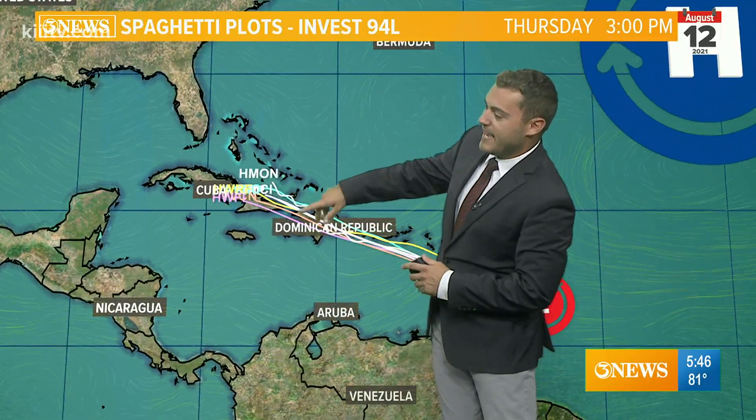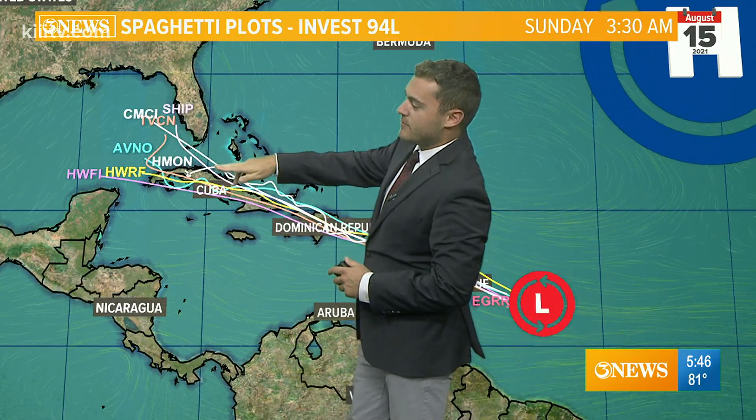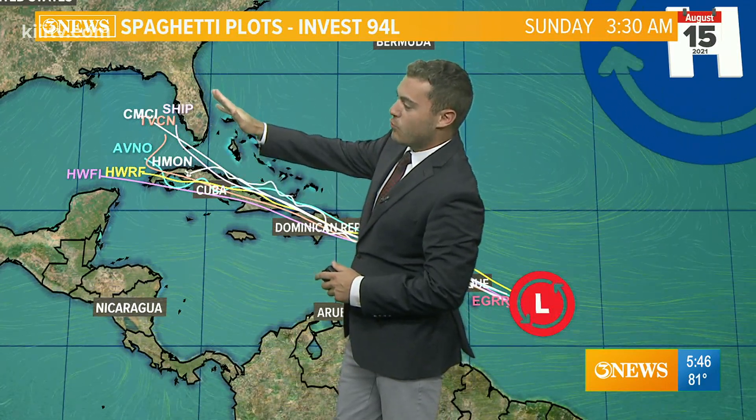Puerto Rico, Dominican Republic, Haiti, and up towards the Cuba area as we head towards the later part of the week. By Friday into Saturday, models take it somewhere near South Florida. Most models take it up towards Florida, while some take it to the Gulf of Mexico, so we will watch this very carefully.